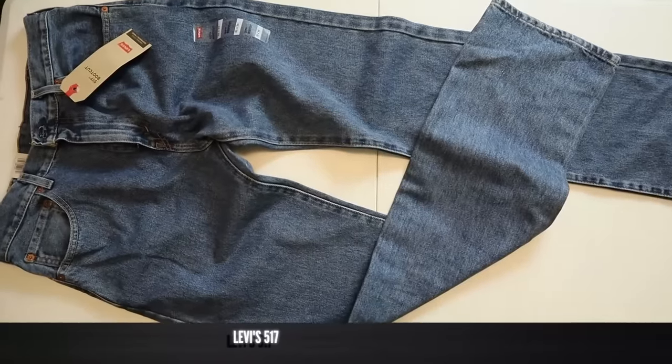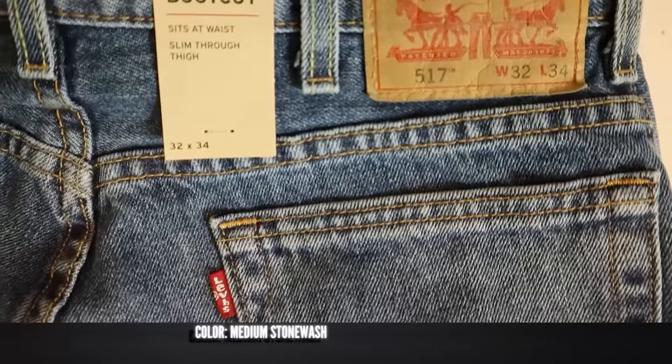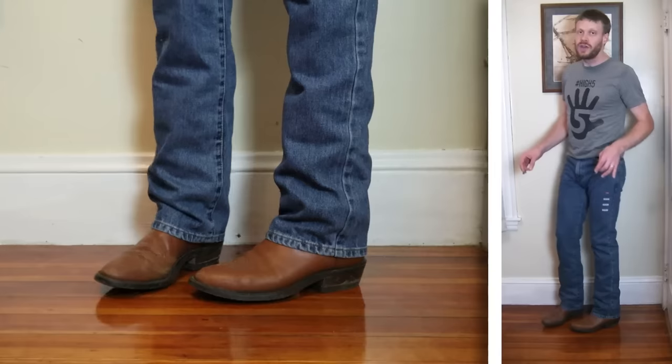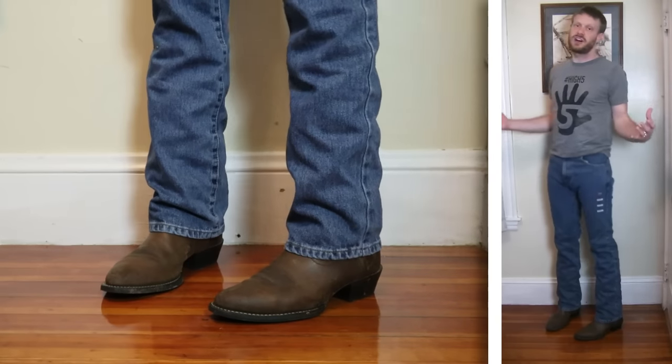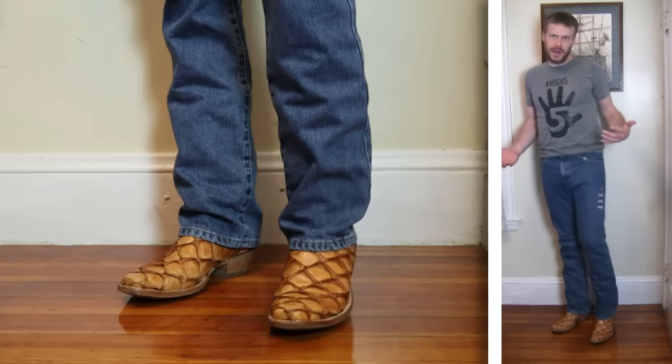Coming in at number four is the Levi's 517. This is one of their bootcut models and I really like how these look and feel. They're a touch higher rise than the 527, which I looked at a couple of years ago, and they have less of a wide boot opening — so it's like a perfect in between. This is the best bootcut style jean that I tried this year by far.